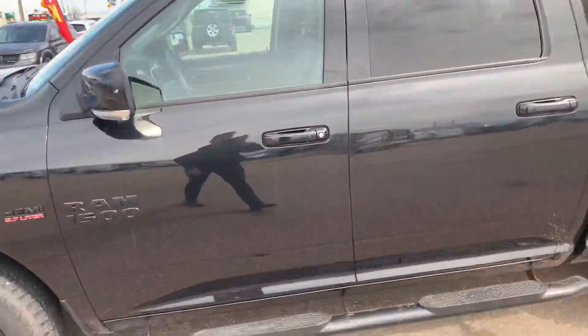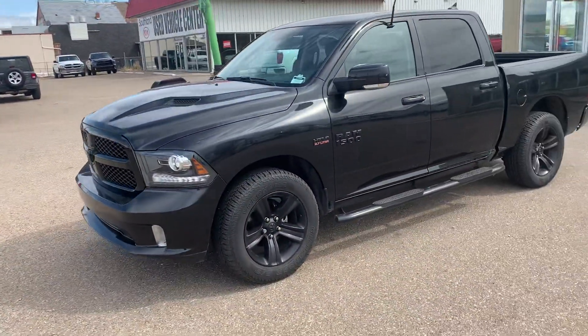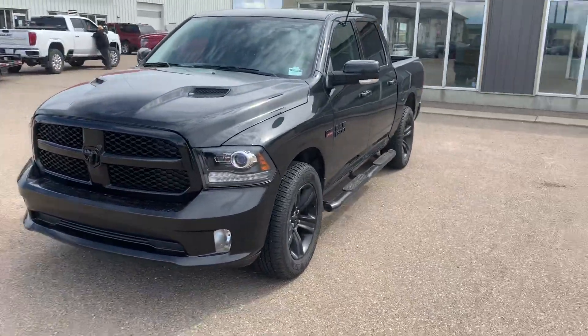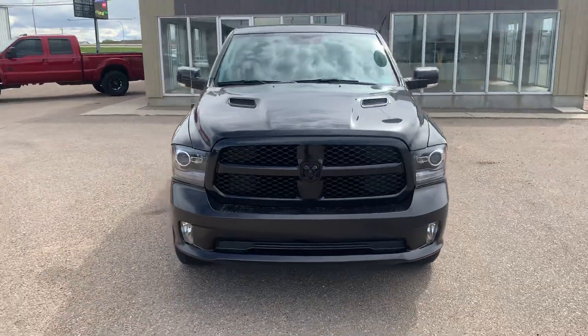Lots of space in the center console, and super comfortable seats — I really like the partial leather seating in this truck. If you'd like to learn more about this 2018 RAM 1500 Sport, give us a call at 403-526-2275, or come on down to 1276 Trans-Canada Way Southeast and check out this beautiful truck for yourself. Thanks for watching!